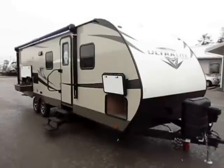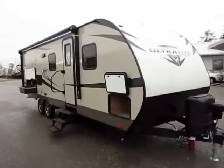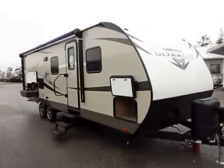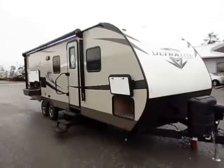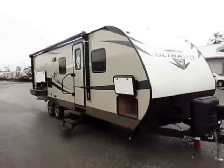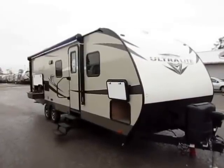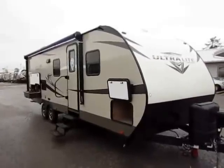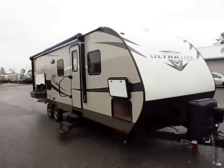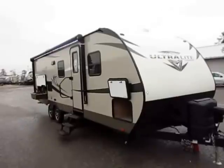Open Range Ultralight model 2604RB here at Haylet RV of Coldwater, Michigan. This is a new floor plan that just came out — it might be the first one that's ever landed in Michigan. We're very close to the plant and we're a high volume dealer, so we get preferential treatment on new things like this. It comes in at 5,585 pounds — truly half-ton towable and easily large SUV towable. There are some very unique qualities and some really well thought-out things I want to point out that from a still photo you just can't pick up.